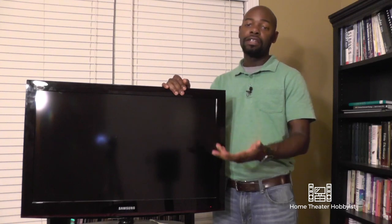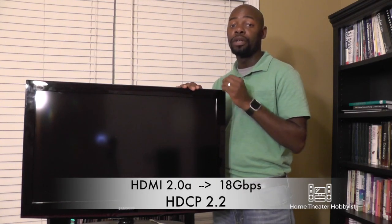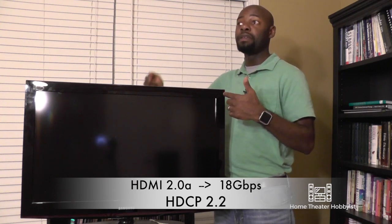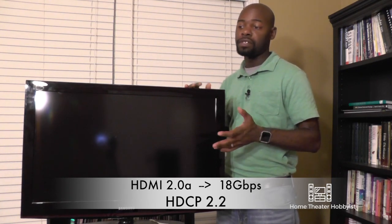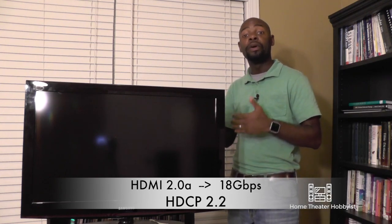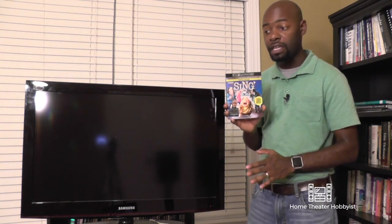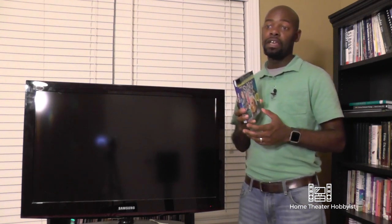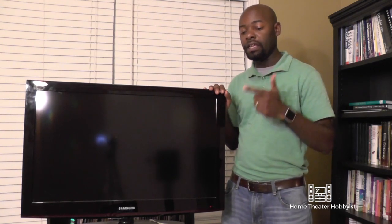Now, how do you get this stuff on your TV? You need to make sure all of your equipment supports two standards: HDMI 2.0a and HDCP 2.2. HDMI 2.0a runs at 18 gigabits per second so you can get all your data through. HDCP 2.2 ensures that the copy protection that Hollywood and the studios put on the disc or content you get can be unlocked and shown on your TV. If you don't have HDCP 2.2, you might get sound but you won't get video. So you want to have HDMI 2.0a and HDCP 2.2.